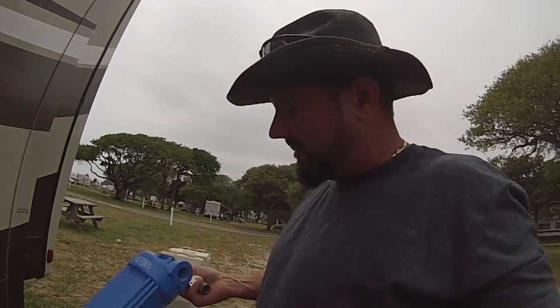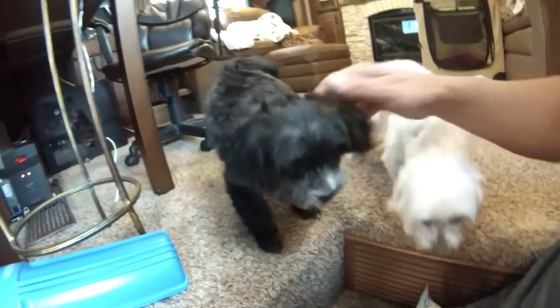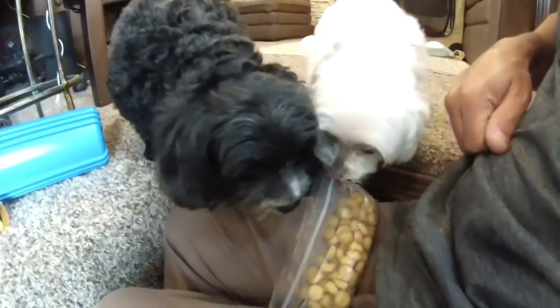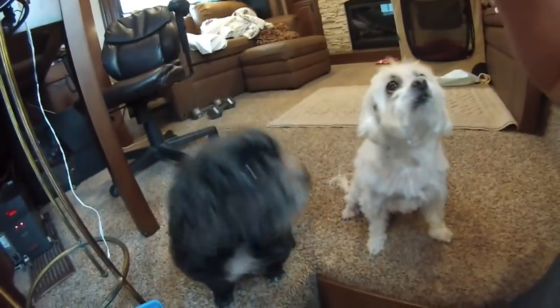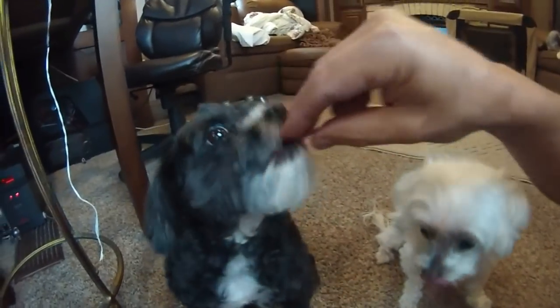Oh, you just got a haircut! Look at the camera — you want food? You want a little snack? Sit back, get back — we'll get a little snack because you got a haircut.